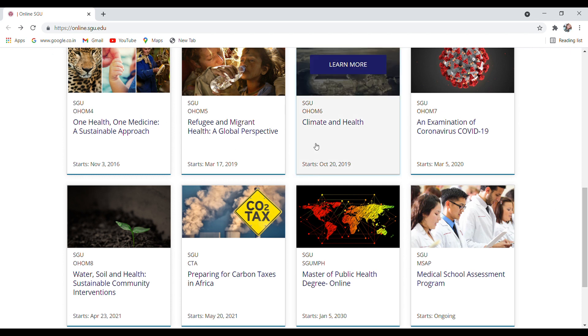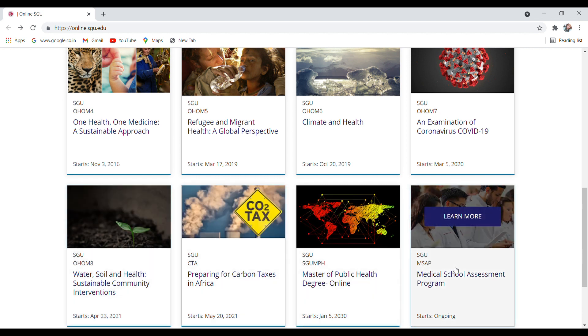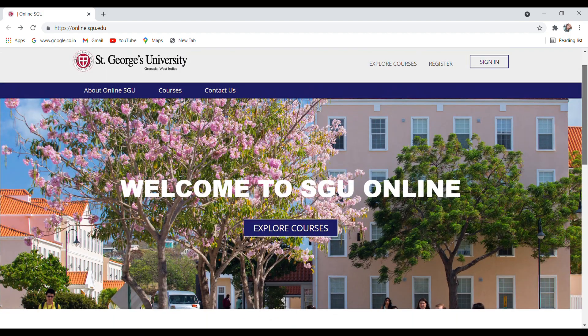Some of the available courses include: One Health, One Medicine, Climate and Health, Examination of Coronavirus COVID-19, Water Soil and Health, and Mastering of Public Health degree online. If you click on 'Explore Courses' you can find more courses to enroll in.